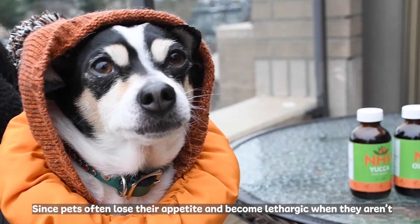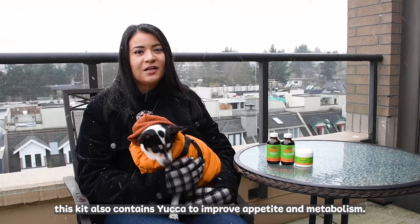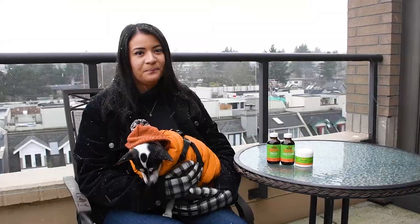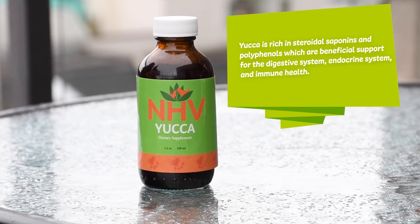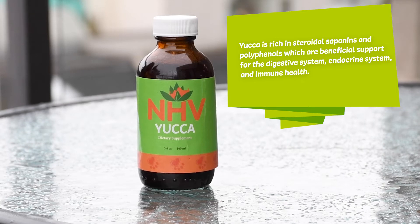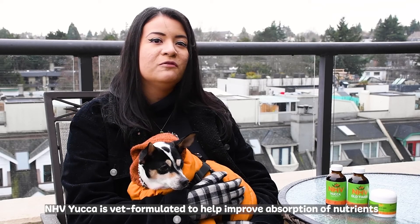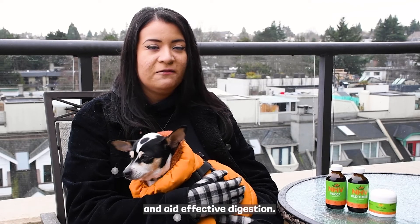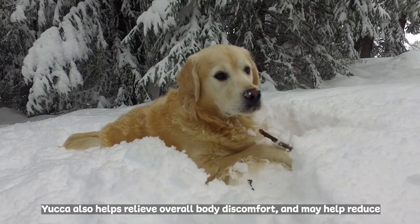Since pets often lose their appetite and become lethargic when they aren't feeling their best, this kit also contains Yucca to improve appetite and metabolism. Yucca is rich in steroidal saponins and polyphenols, which are beneficial support for their digestive system, endocrine system, and immune health. NHB Yucca is VET formulated to help improve absorption of nutrients, aid effective digestion, relieve overall body discomfort, and may help reduce inflammation.